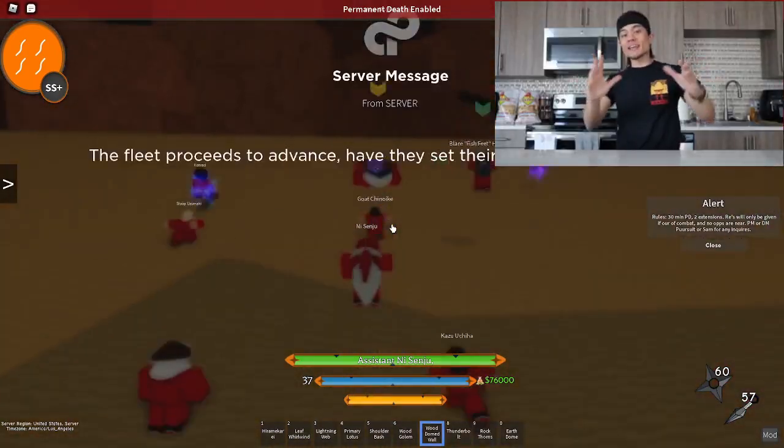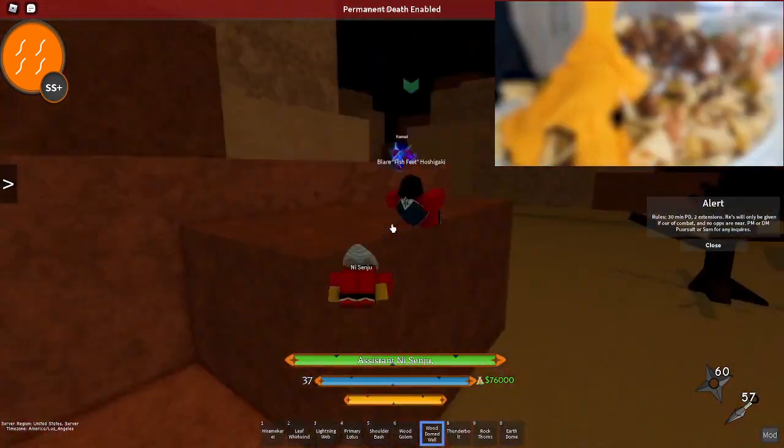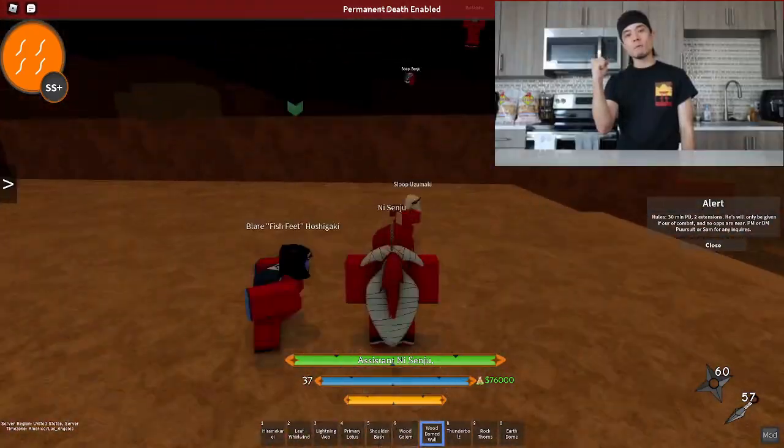Twelve ingredients in total, and if I count it correctly, once our dish is assembled, we will have over nine pounds of nachos, clocking in at over 10,000 calories. Oh yeah — go 49ers.